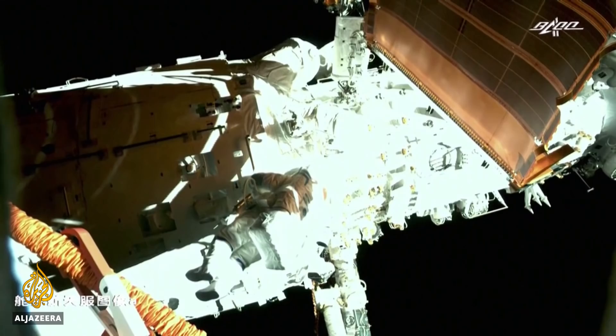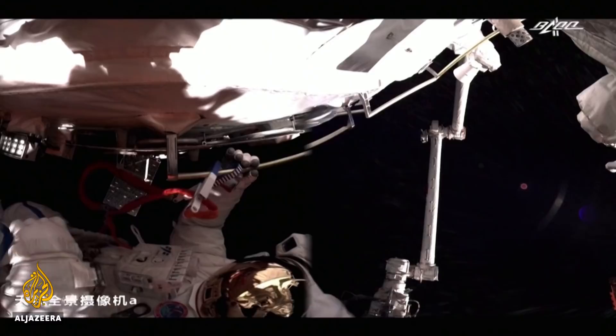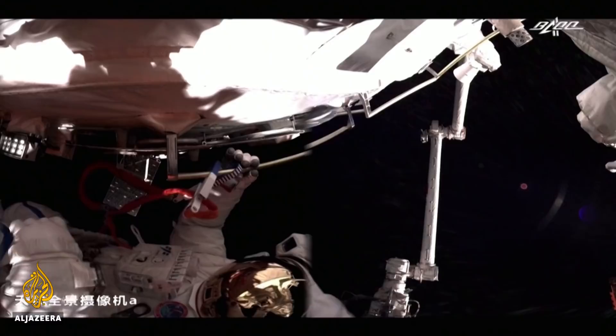These spacewalks last about seven hours. It's only the second time a Chinese crew has entered the vacuum of space. The last spacewalk in 2008 lasted just 20 minutes. The Tianhe Station should be completed next year.